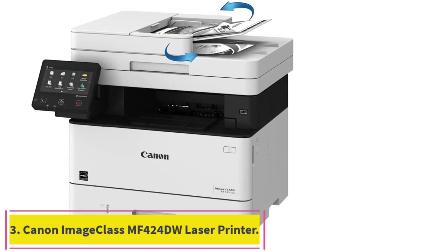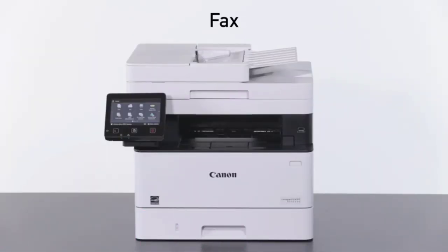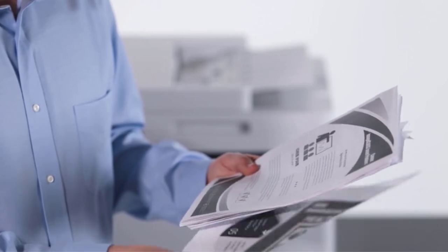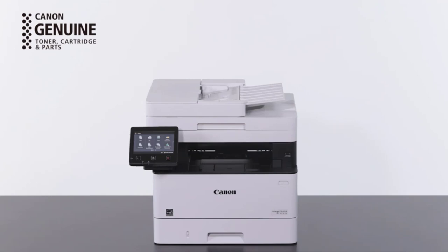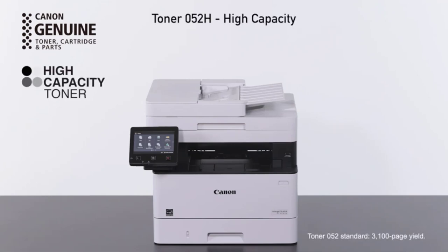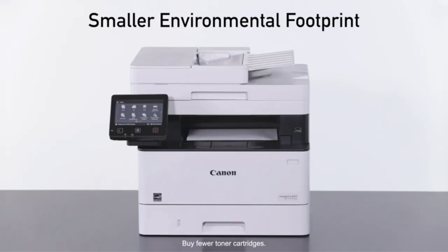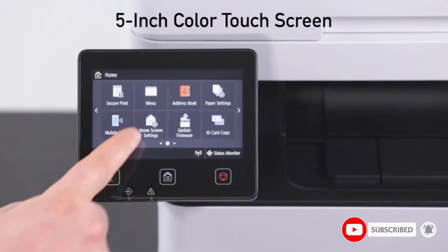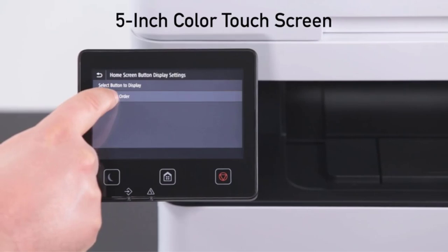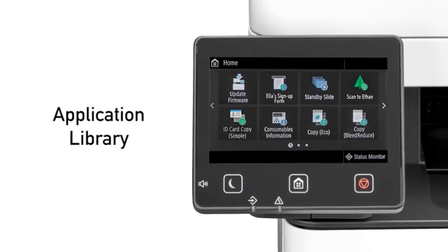Number three: the Canon ImageCLASS MF424DW laser printer. This Canon printer is all about speed, which is why it's our pick as the fastest laser printer. Its first printout time is only six seconds, its warm-up time from minor mode is just four seconds, and it powers on in 14 seconds or less. You can print and copy at up to 40 ppm. Scanning is just as fast with a 50-page single-pass auto document feeder that processes double-sided bond paper up to 28 pounds.